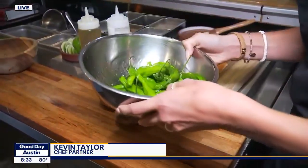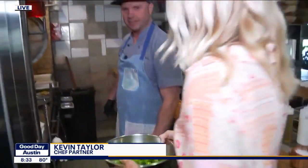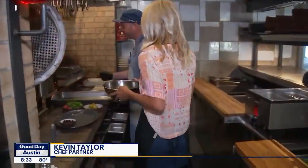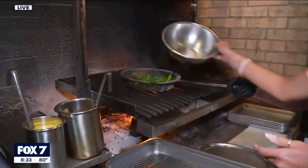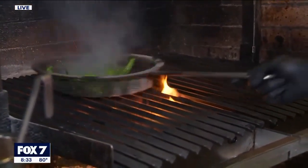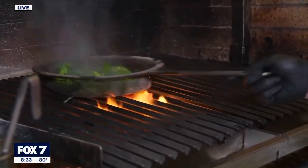Am I hired yet? Yeah, you are. I actually need you to come back at 5 o'clock. All right, sounds good. Now I want you to go ahead and throw this in the basket. Got it. Then we're just going to let those char up and blister.